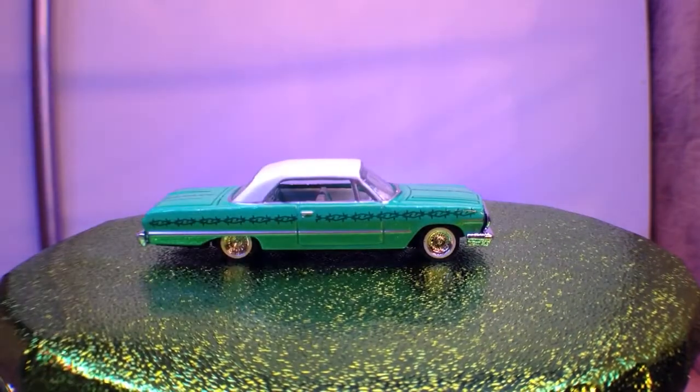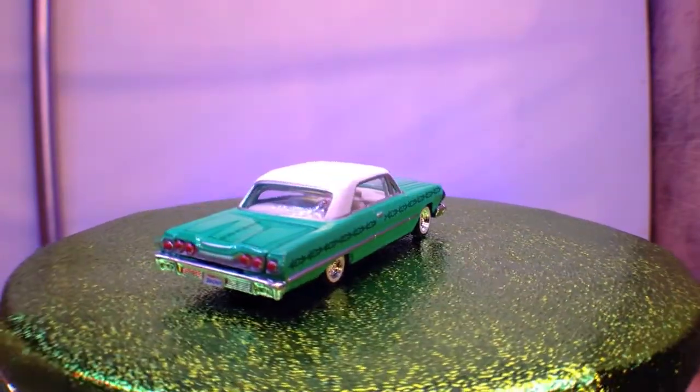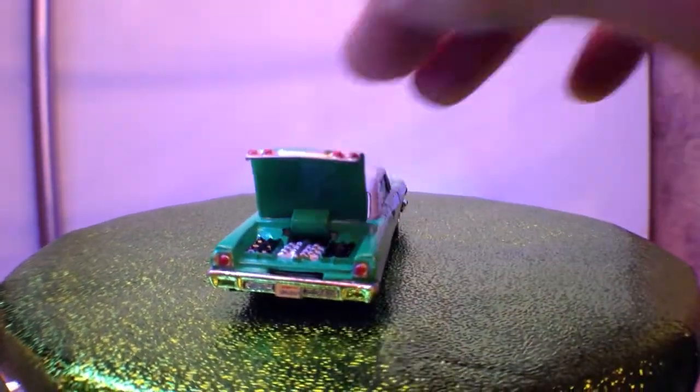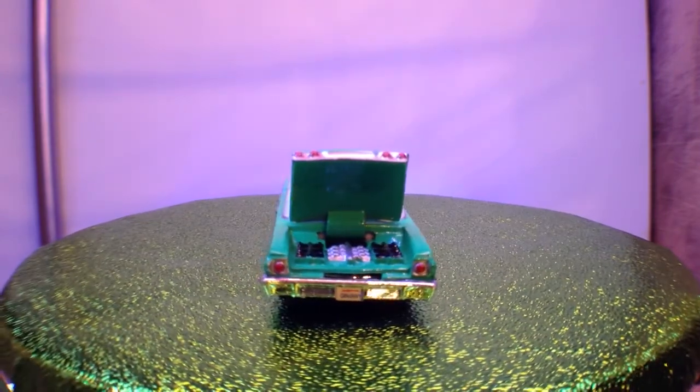Next up it's the 1963 Chevy Impala, and this one is a bit different — it is a bouncy car. Painted tail lights as you can see. You can even have a look in the boot — yep, it's got something in there; I'm guessing that's the hydraulics.